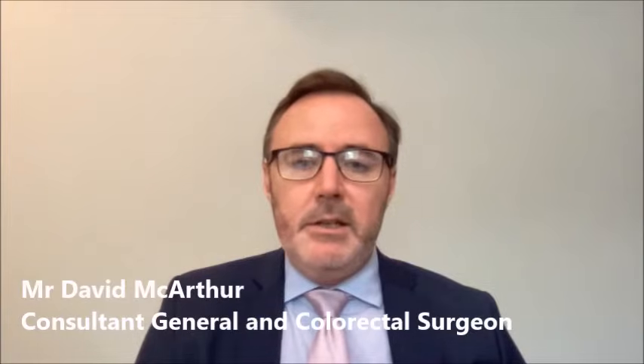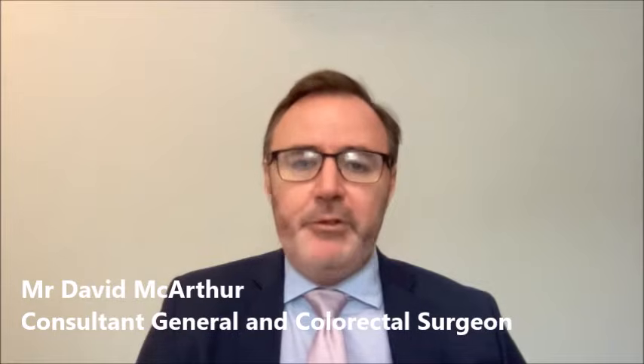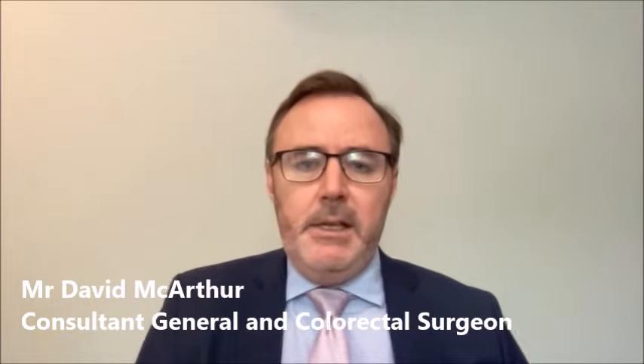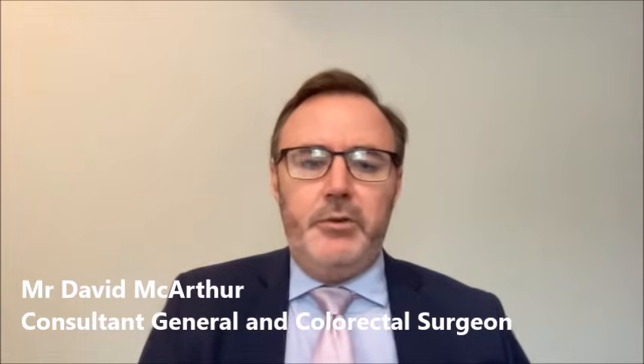Surgery for inguinal hernias is intended to repair the hernia and take away the symptoms that patients might get from it. Essentially, there are two ways to repair hernias: a conventional open repair or a keyhole, laparoscopic repair. Most people who perform inguinal hernia surgery perform a mesh repair, where a synthetic mesh made of a plastic-type material — polypropylene usually — is placed in the abdominal wall musculature to reinforce the area. It's the body's reaction to the mesh, creating scar tissue around it, that gives the majority of the strength to the repair.